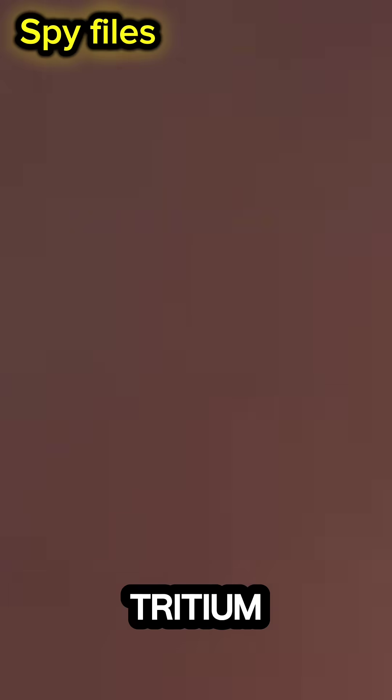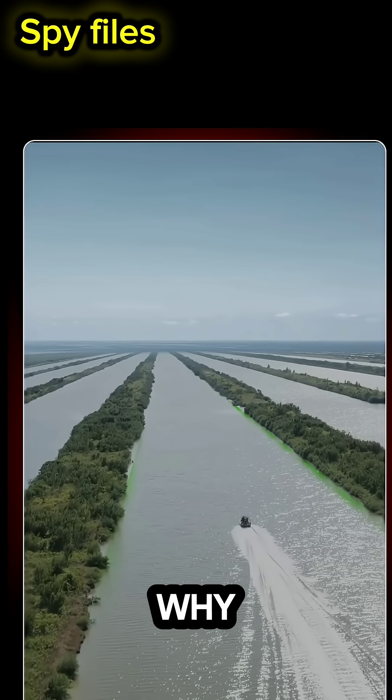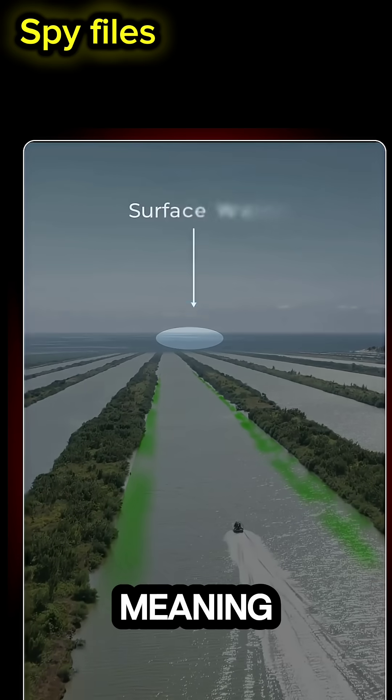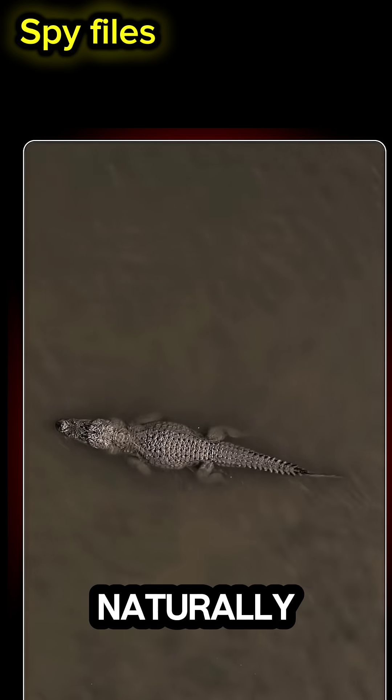A radioactive tritium leak caused radiation levels in the canals to spike 300 times higher than surface water. But these crocs? Completely fine. Why? Because their metabolism is 60 times slower than humans, meaning their cell division happens extremely slowly — and radiation mainly attacks fast-dividing cells. So these crocodiles are naturally protected.